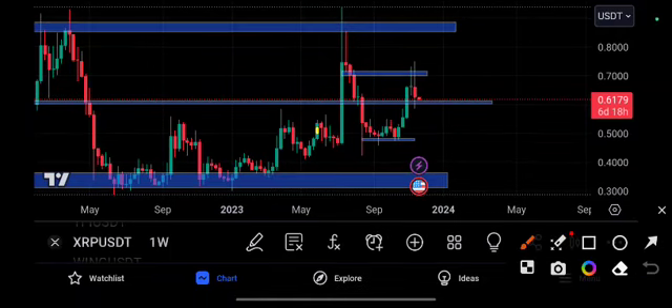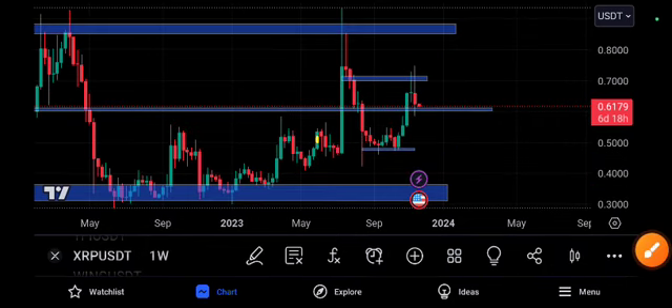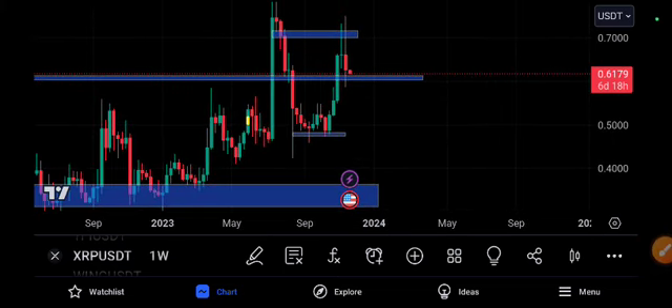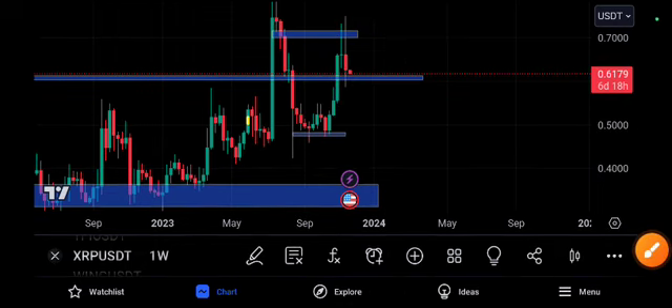What's up XRP coin holders? Check out this technical analysis properly. I'll explain this technical analysis — if you understand it, you will definitely make a profit. We are doing day trading now, so you can see scalping as well. Right now if you open a position, you can make a 100-200% profit easily from XRP.